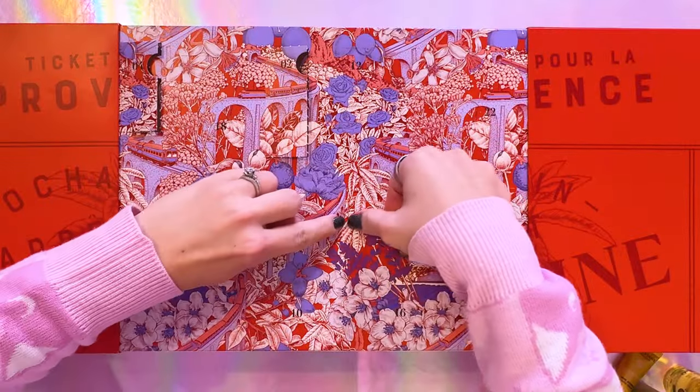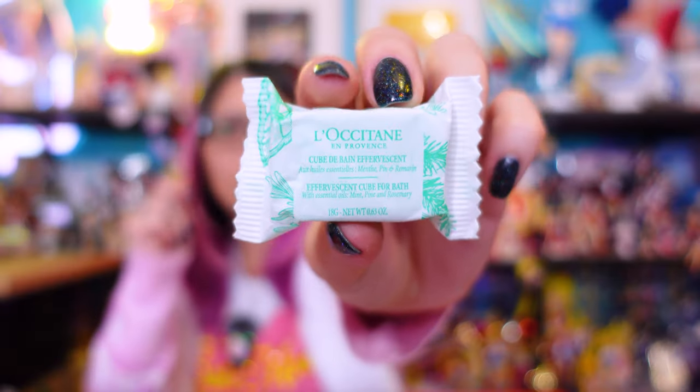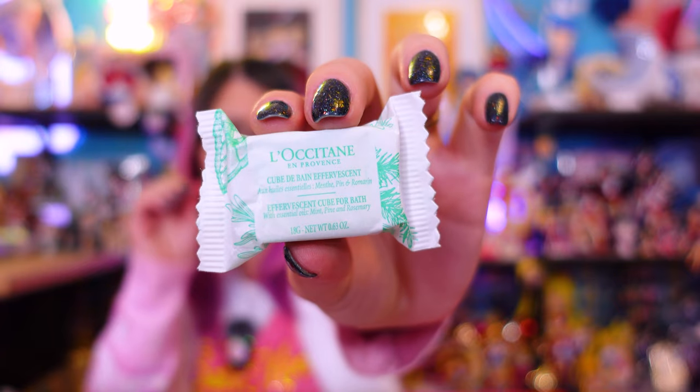Moving on to number six — this is one of L'Occitane's effervescent cubes for the bath. These are like fizzy cubes that you can put into your bath. This one specifically has essential oils of mint, pine, and rosemary. I'm going to leave this in the packaging so I can use it later for an actual bath. I love little bath cubes like this, especially the ones that dissolve and give off really nice scents. Pine, mint, and rosemary sounds amazing — I love rosemary especially, so I can't wait to use this.